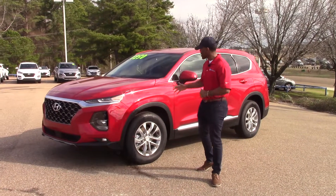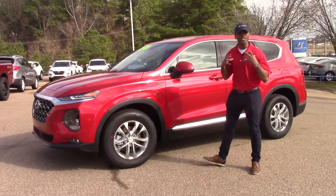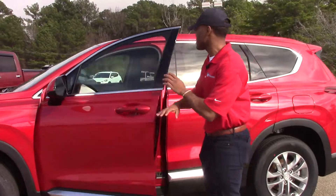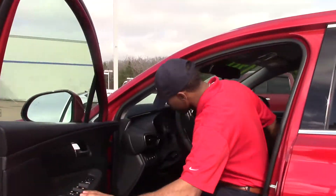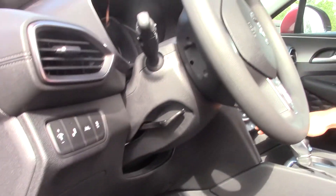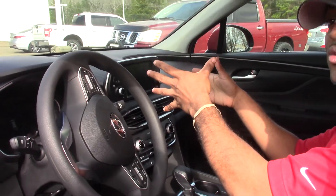Right now, I'm going to show you the 2020 Santa Fe SEL model. As you can see, it has the red color for a more dynamic and powerful look. I'm going to bring you up here to the front seat. It has lane keeping assist and blind spot monitoring. Over here, it has the heated seats for the front and the touchscreen for the radio system.